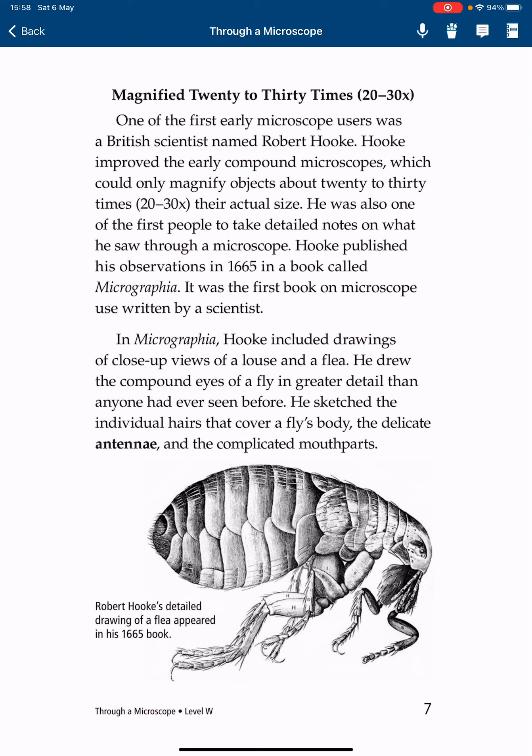One of the first early microscope users was a British scientist named Robert Hooke. Hooke improved the early compound microscopes, which could only magnify objects about 20 to 30 times the actual size. He was also one of the first people to take detailed notes on what he saw through a microscope. Hooke published his observations in 1665 in a book called Micrographia — the first book on microscopy written by a scientist. In Micrographia, Hooke included drawings of close-up views of a louse and a leaf flea. He drew the compound eyes of a fly in greater detail than anyone had ever seen before.